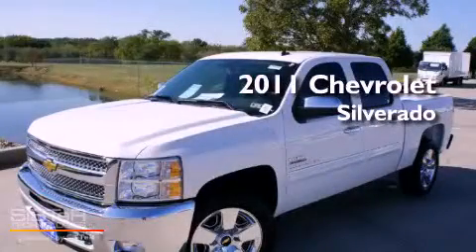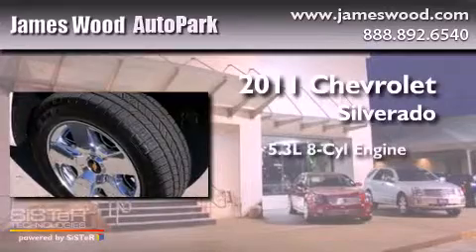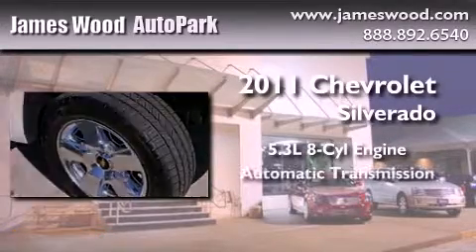This is a brand new 2011 Chevrolet Silverado. It has a 5.3 liter 8 cylinder engine and an automatic transmission.